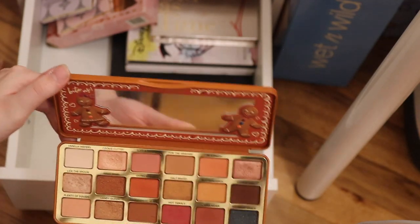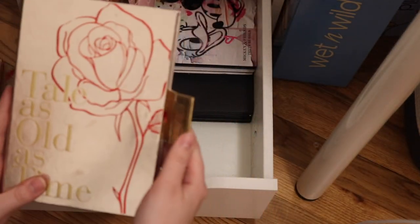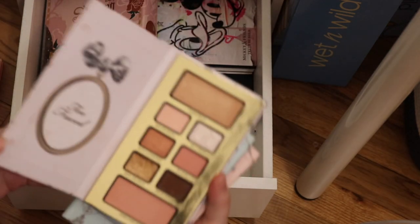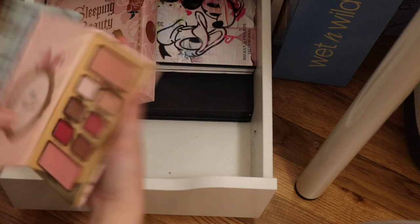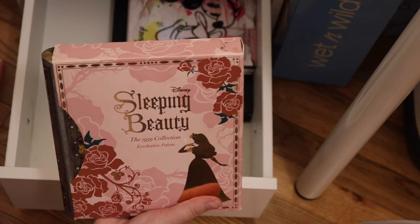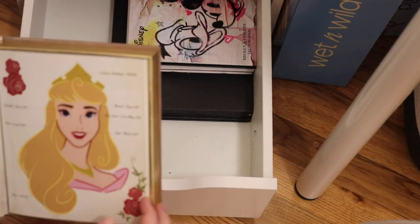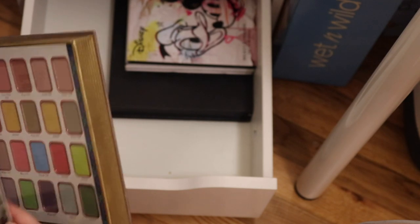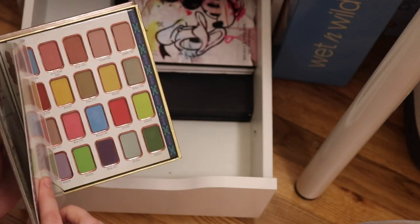I put the Too Faced Ginger Red Extra Spicy in here. The Lorac Beauty and the Beast Tale As Old As Time palette — this is one I would not want to get rid of. I have three other little Too Faced palettes: this one has a raccoon on it, this one has a deer on it, and then this one has a swan on it. This is the Besame and Sleeping Beauty 1959 collection — I wanted this so badly. I am a huge Sleeping Beauty fan. This is more for a collector's purpose, but it has the exact shades used for the 60th anniversary and it's just so beautiful.